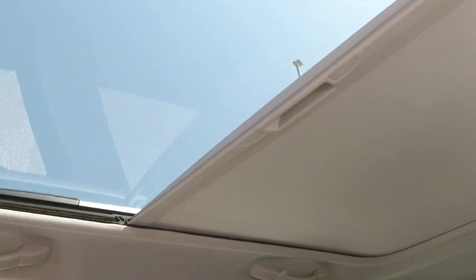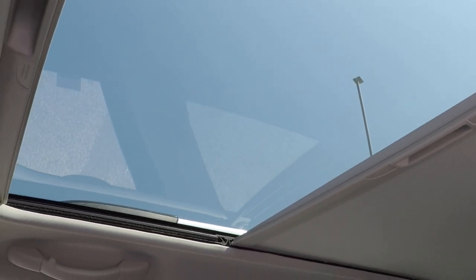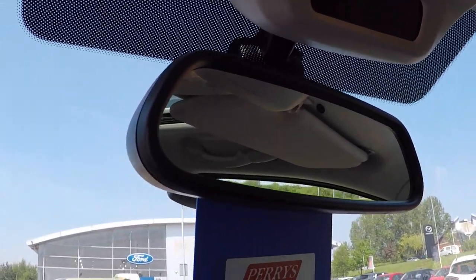There's a lovely panoramic roof on this car as well, which can be slid back and forward. On really hot days, if you don't want the pan roof exposed, you can pull the blind across. There's also an auto-dim rear view mirror.